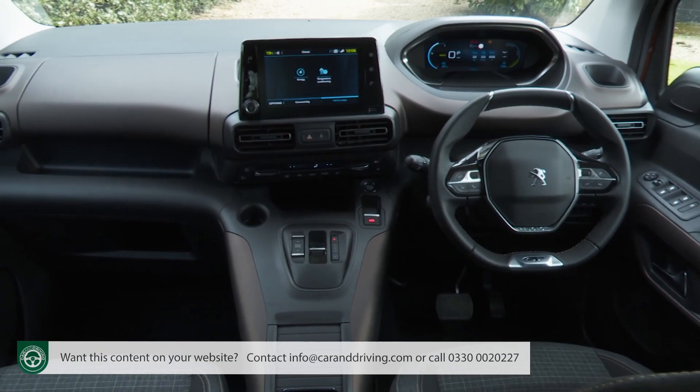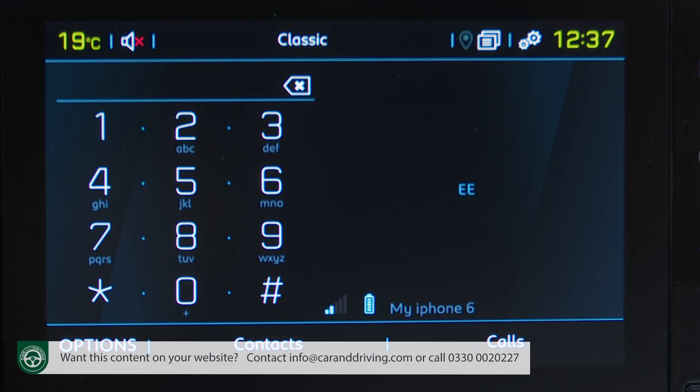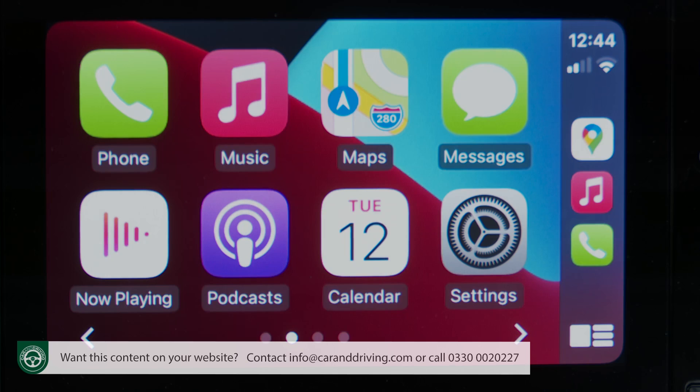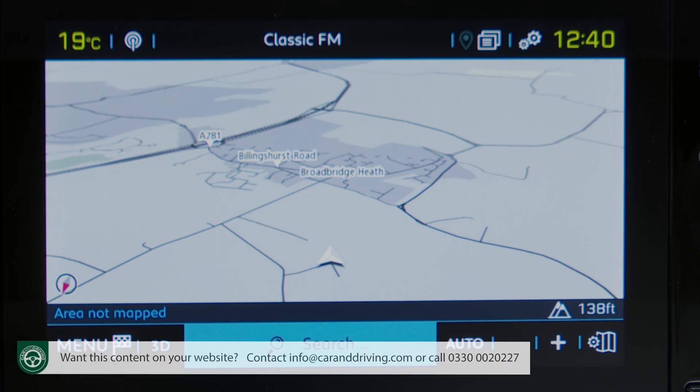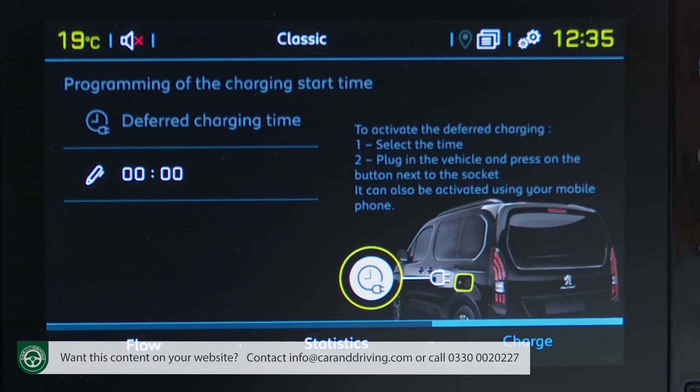The central 8-inch infotainment display can't quite match that sharpness, but at least it has a physical volume dial and it's not burdened with the climate controls, which are separated out further down the centre stack. It offers easy access to DAB radio stations, hands-free phone connectivity and media streaming via Bluetooth or USB, plus smartphone mirroring via Android Auto or Apple CarPlay. You can pay extra for 3D navigation if you want it. There's also a bespoke EV section for the E-Rifter with flow, statistics and charge sections.